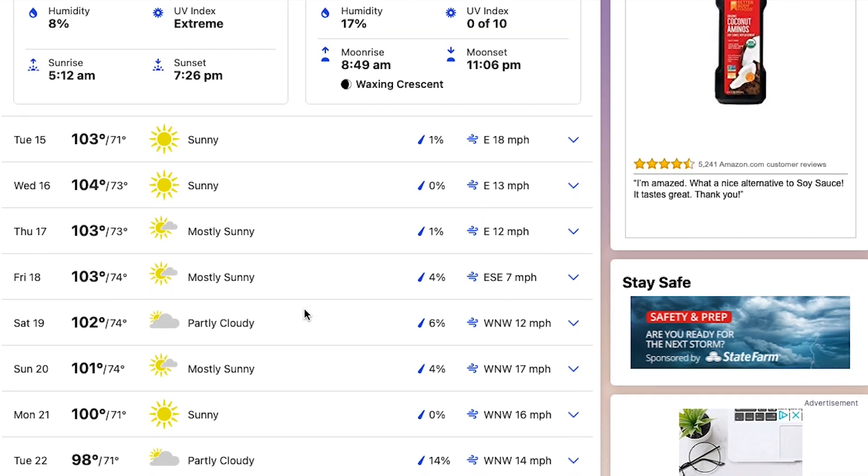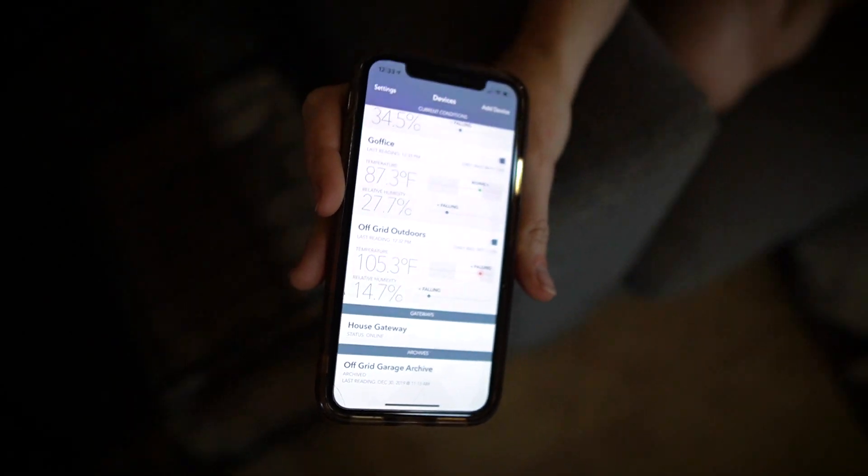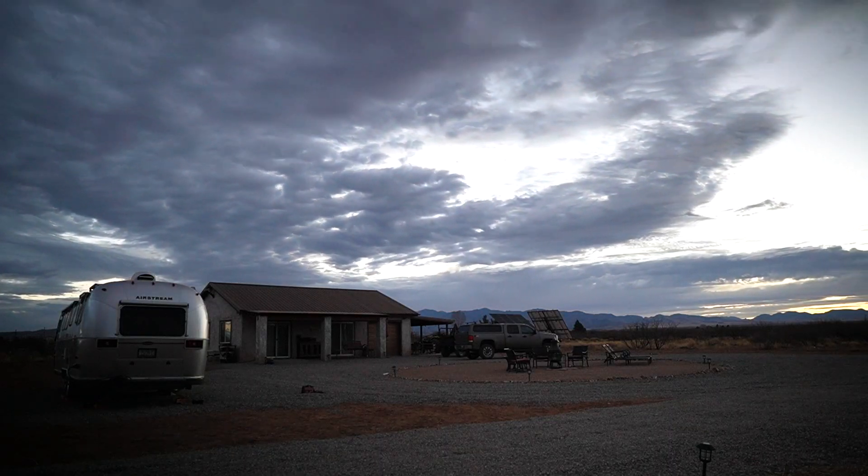Welcome to the desert in the summer. We have come to that time of year where the winds have died down because it's no longer spring, but that means the temperatures have gone way up. It was about 110 degrees here yesterday and it says 105 right now, and it's only about 12:30. This morning the low was only 72, so our house was like 79 — the coolest it got. So we're starting at a higher temperature now. As you know, we live in an off-grid house so we don't have central AC.